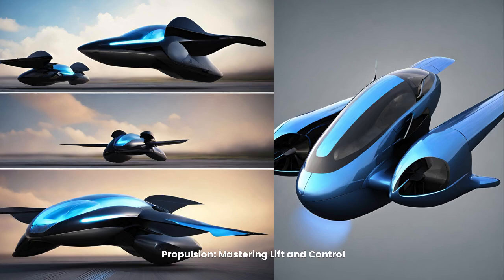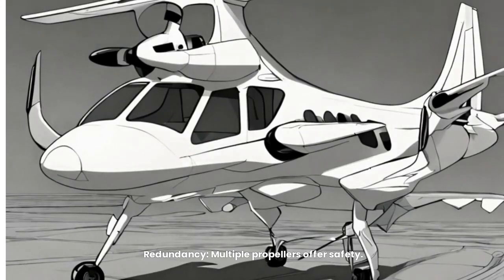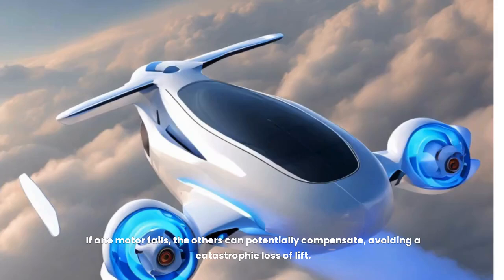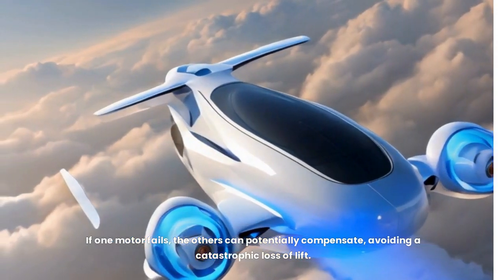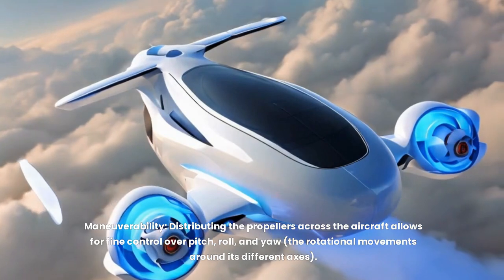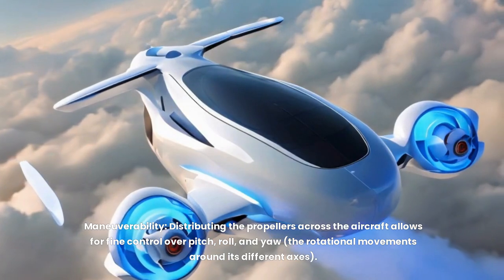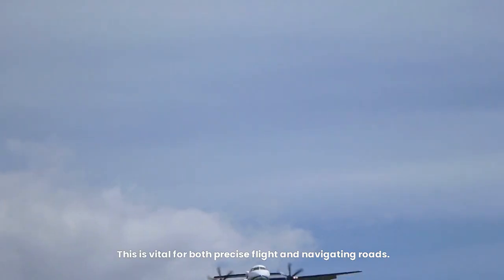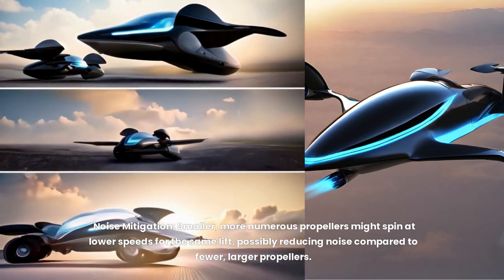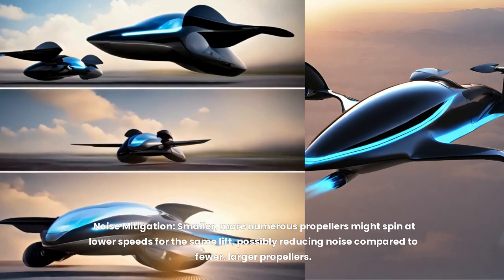For propulsion, the Asker A5 uses six propellers. Redundancy is a key reason — multiple propellers offer safety, so if one motor fails, the others can potentially compensate, avoiding a catastrophic loss of lift. Distributing propellers across the aircraft also allows for fine control over pitch, roll, and yaw, vital for both precise flight and navigating roads. Additionally, smaller, more numerous propellers may spin at lower speeds for the same lift, possibly reducing noise compared to fewer, larger propellers.